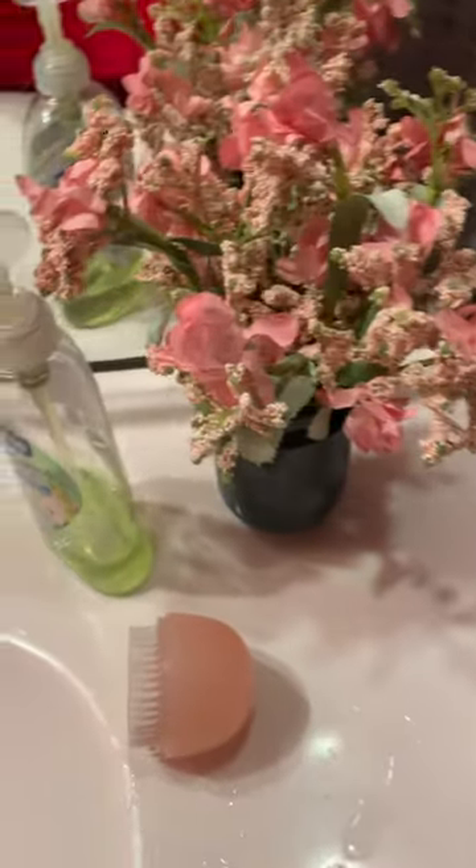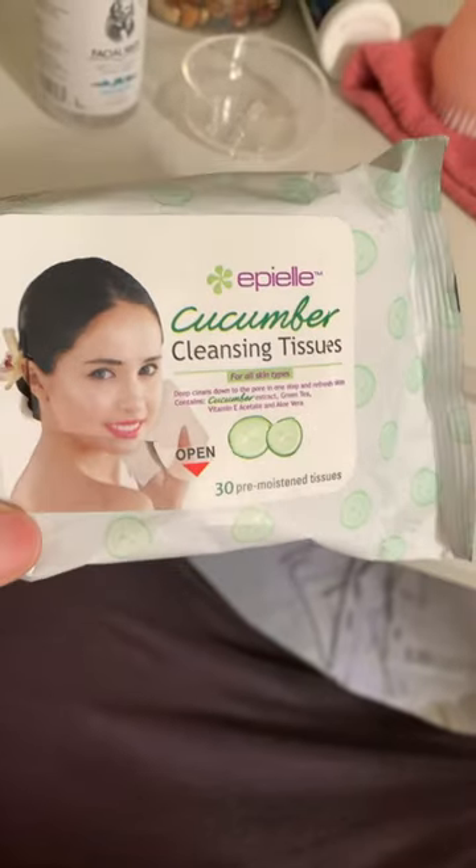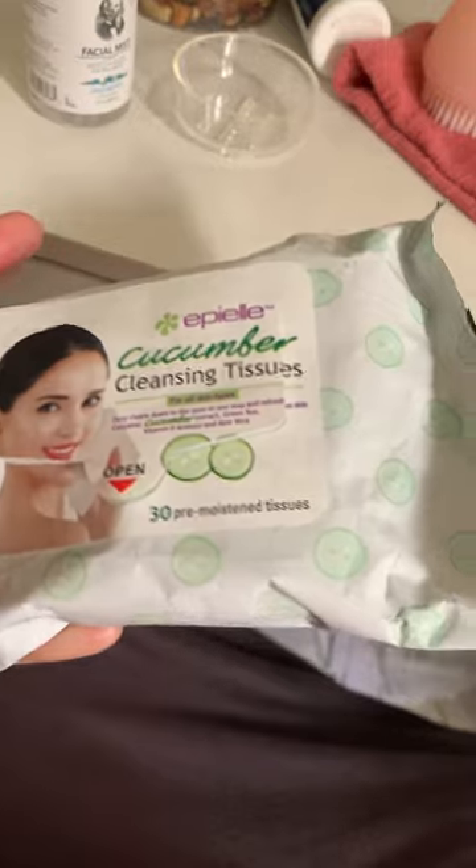Good morning, y'all. Just want to share a facial method I've been using to clear down the acne on my face right now. This cleansing cloth I got from CVS — that's the acne on my face. It's actually gone down. Now I'm just working on clearing out the scars and the dead skin at this point.